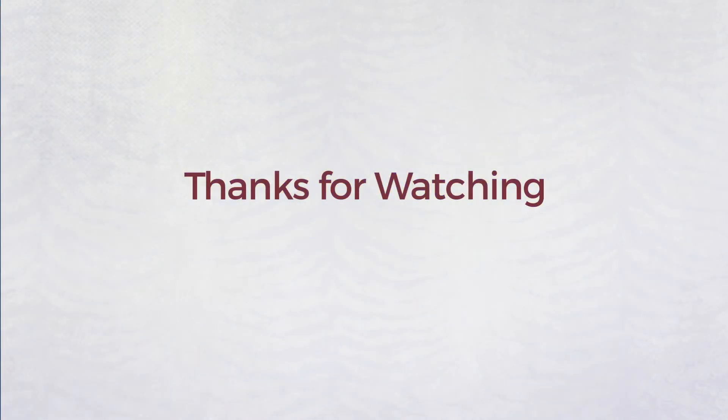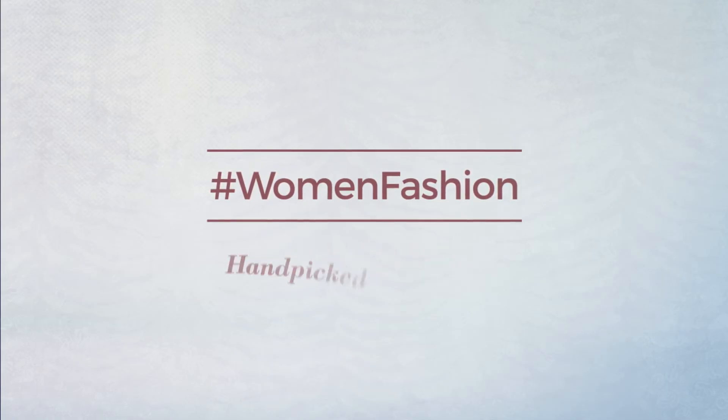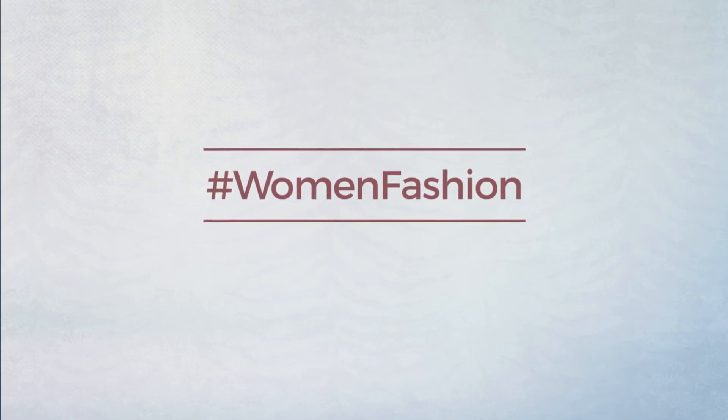Thanks for watching this hand-picked collection by hashtag women fashion. And if you didn't like it, write something mean in the below comments. Otherwise, subscribe to our channel. I'm going to see you in the below comments. Bye! Thank you.